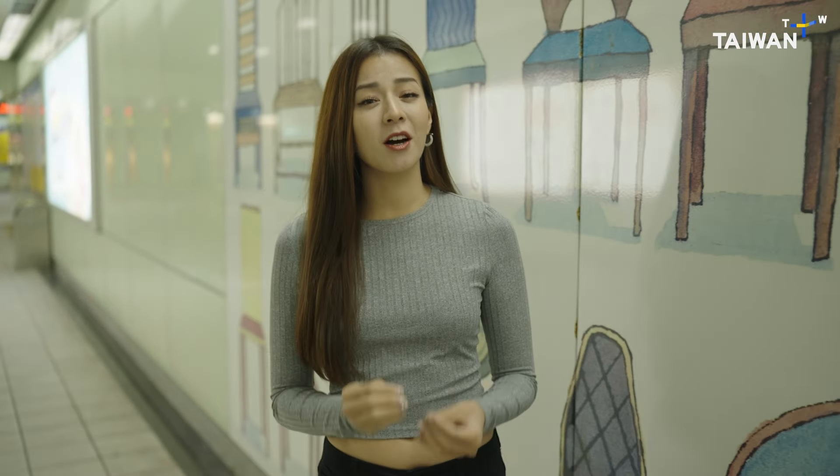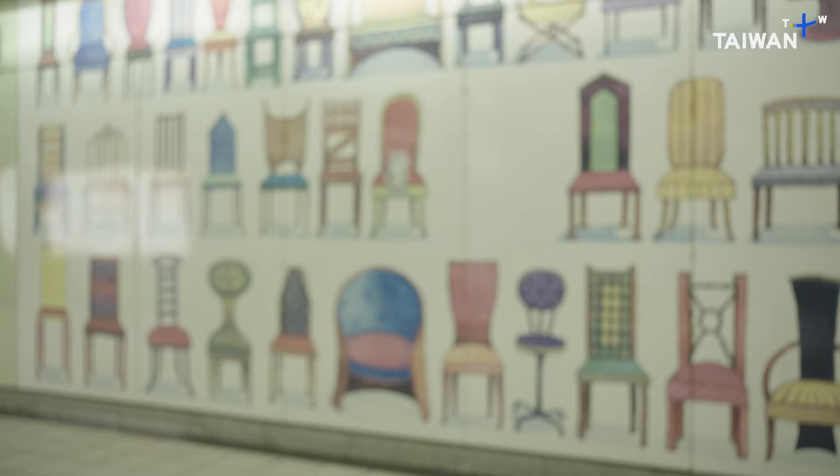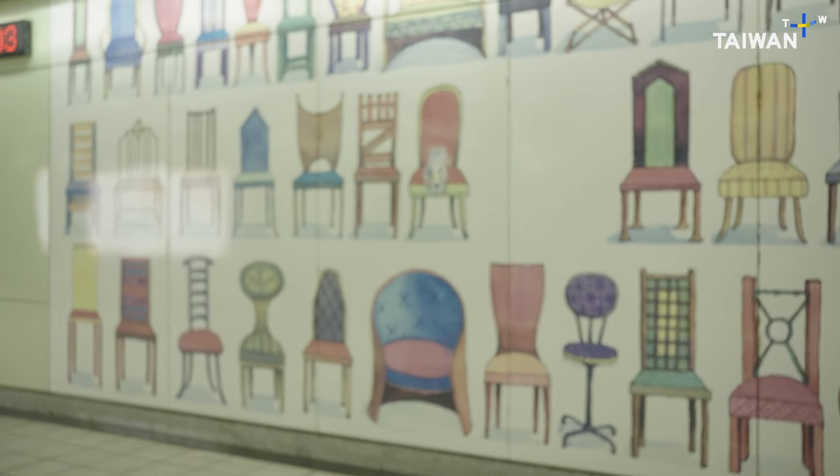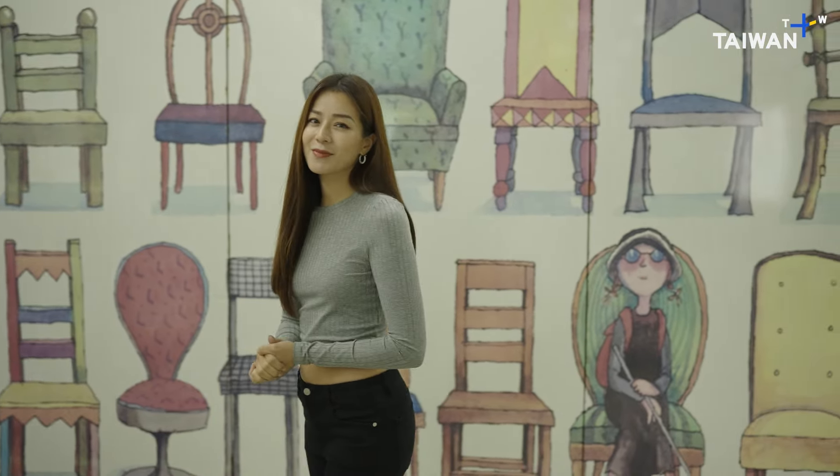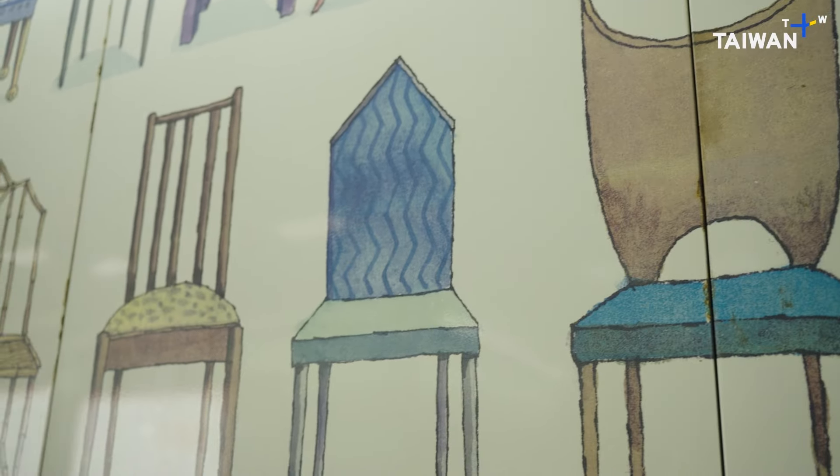What do you think is the message that Jimmy is trying to deliver through these chairs? From what I see, all these chairs are in different colors and styles, which give a welcoming feeling that it's for everybody, just like the MRT station. This is also why people love Jimmy's works, because he always has some hidden message behind it. So the next time when you're here, slow down your pace, have a look at these chairs, and see what messages you get from him.